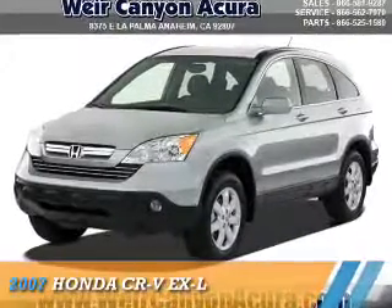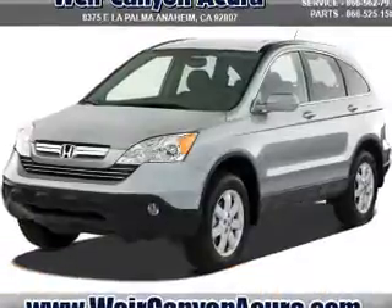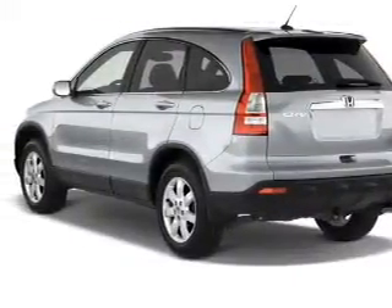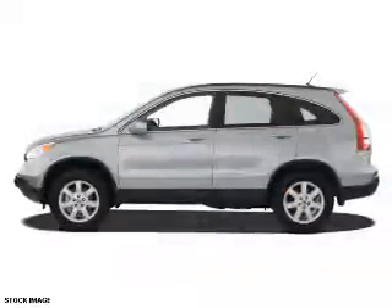Presenting the 2007 Honda CR-V. It's powered by front wheel drive, a 2.4 liter, 4-cylinder engine, and an automatic transmission.